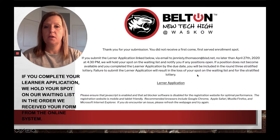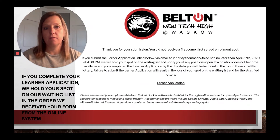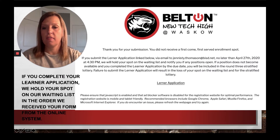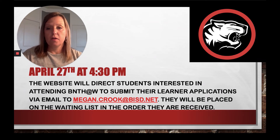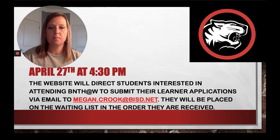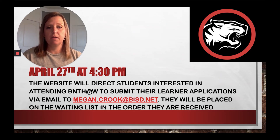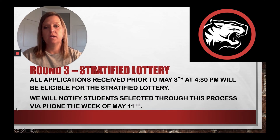Please know that we do often contact whoever's next in line on the waiting list to pull them over. And even if you're not pulled off the waiting list into those 97 spots, you're automatically included in the stratified lottery. After April 27th at 4:30 p.m. the website will change and direct any student interested in attending our campus to submit their learner applications via email to megancrook@bisd.net. Those applications will be placed on the waiting list in the order they are received, and as long as they're received by May 8th they'll also be included in our stratified lottery.